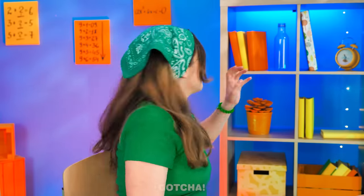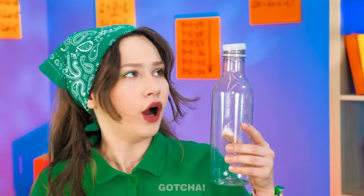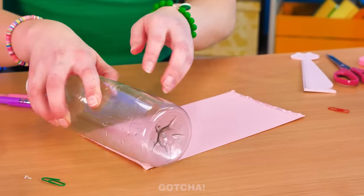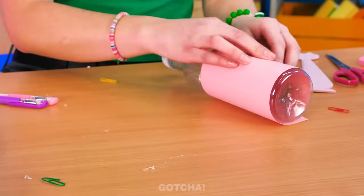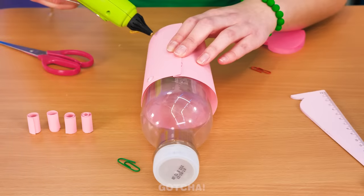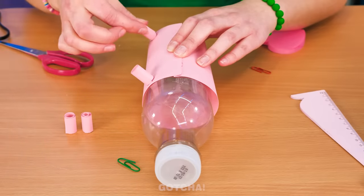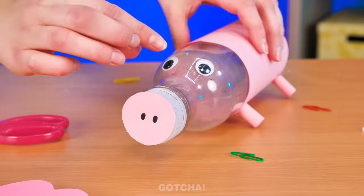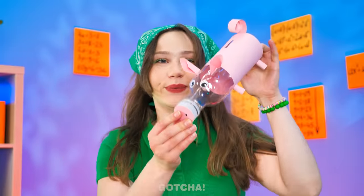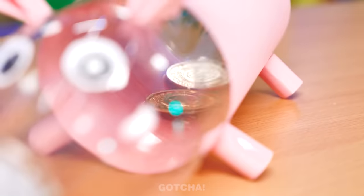An empty bottle! Maybe I can use this as a piggy bank! The coin won't fit! I know — I'm going to wrap a piece of paper around the bottle, then roll strips of paper with the help of a pen, then stick them to the bottle! Now to add more pig features and a coin slot! My piggy bank is finished! I'm going to put the coins inside — they fit perfectly! All their coins are finally safe!